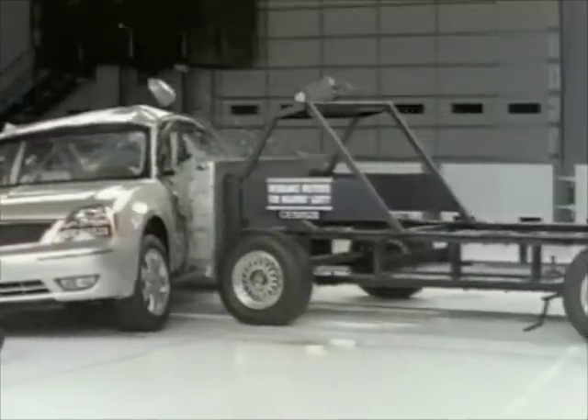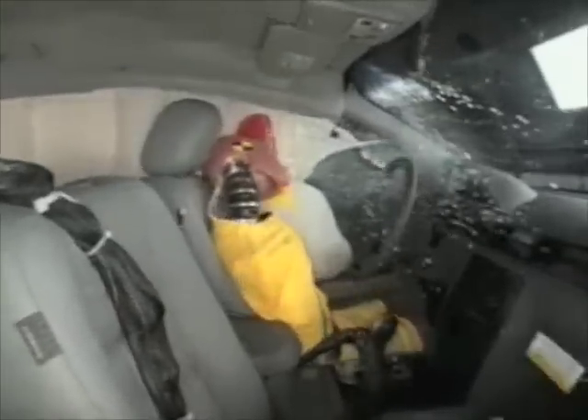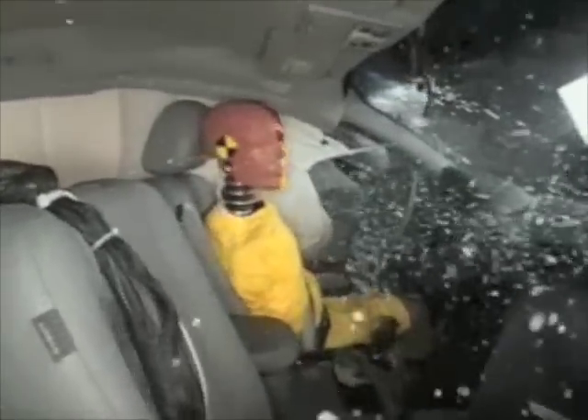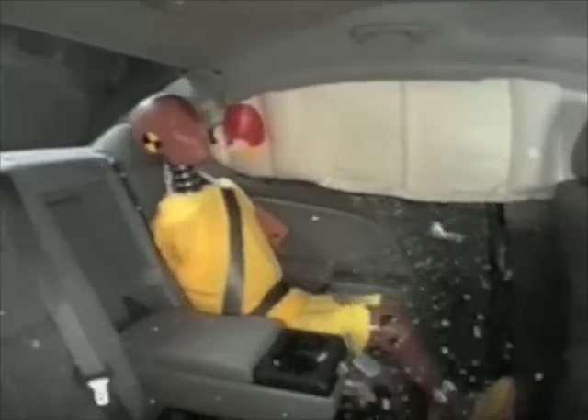The vehicle comes standard with head curtain airbags in the front and rear. The front seat also comes with torso airbags. However, there's still the possibility of rib and pelvis fractures. The rear passenger has a low risk of significant injuries, and overall the Taurus earns a good rating.